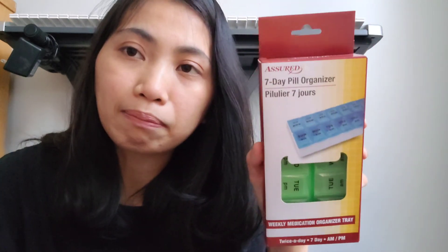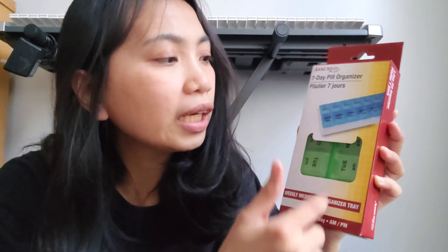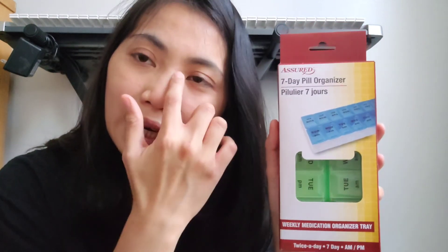Terus, ini aku beli buat tempat obat. Di sini nanti dia tempat obatnya terbagi dari beberapa hari — Senin sampai hari Minggu. Ini buat suamiku, karena tempat obat suamiku udah mulai rusak. Jadi ini aku gantiin dia. Kayak gini, teman-teman, kenampakannya.